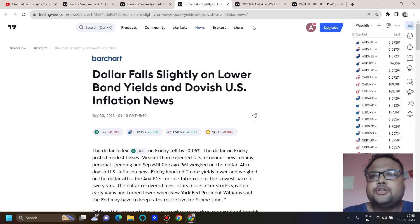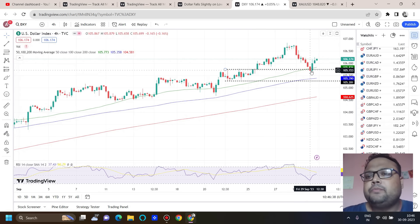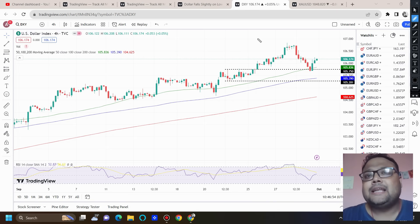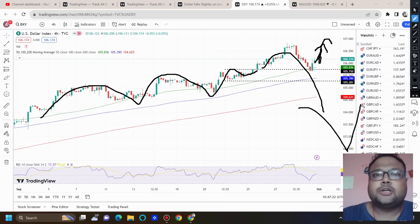Dollar fell slightly on lower bond yields and dovish US inflation news. Yesterday we saw some correction on the US Dollar, but the overall trend of the Dollar Index (DXY) is still intact. DXY took support beautifully around 105.70 and bounced, ultimately closing at 106.17. At market opening, there's a high chance DXY will try to continue upside. Even if DXY shows a few red candles, that will just be temporary — the overall market sentiment is still very much bullish for DXY until the next NFP.